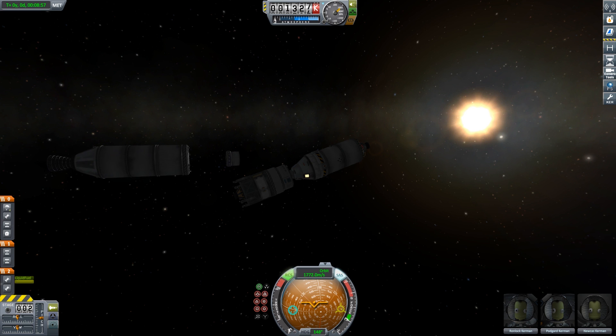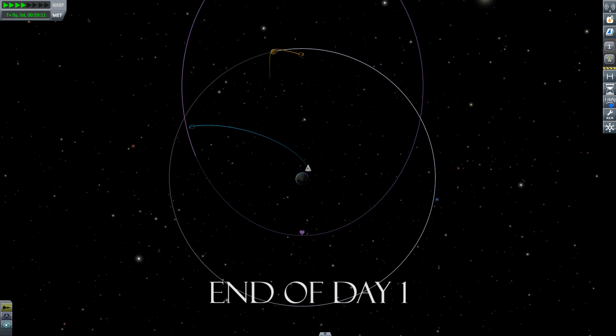Apollo 11, for your information the magnitude of midcourse correction number 1, if we burned it, looks like about 1.7 feet per second. We're presently considering not burning it. This would make midcourse correction 2 tomorrow about 21.3 feet per second. That sounds good. You're looking good down here. We've advised the crew that we do not believe we'll do the first midcourse correction, and we'll wait for midcourse correction 2 tomorrow, expecting a delta-V of about 21.3 feet per second.